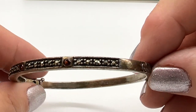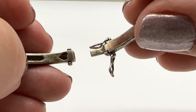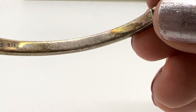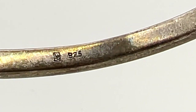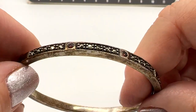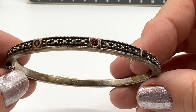This bracelet is number 23. It's sterling silver, very, very nicely made. This has some nice weight also. The mark says 925 — I don't know who that maker is, but this is very, very nicely made. I think these are garnets and marcasites — a pretty, pretty sterling silver bracelet. I love hinged bangles. This one is number 23 and it's $35.